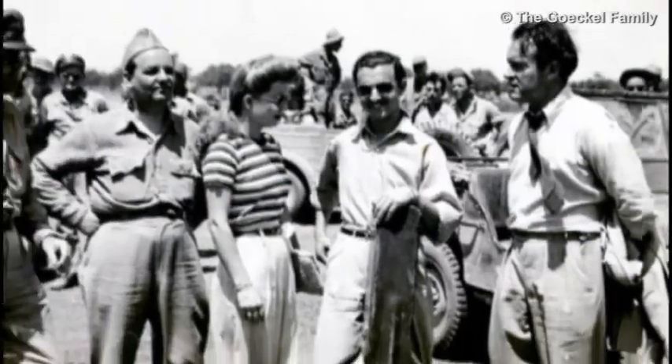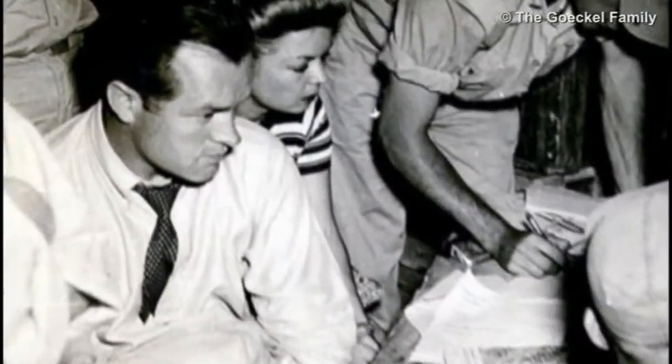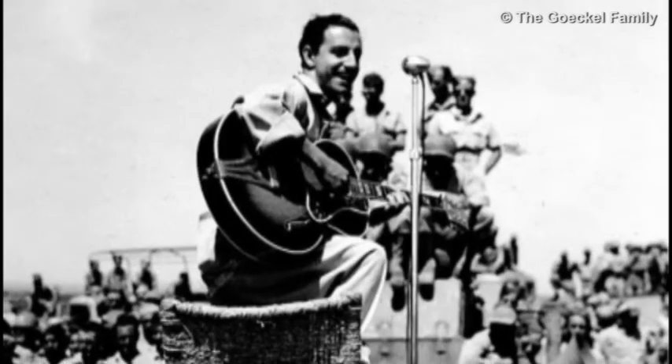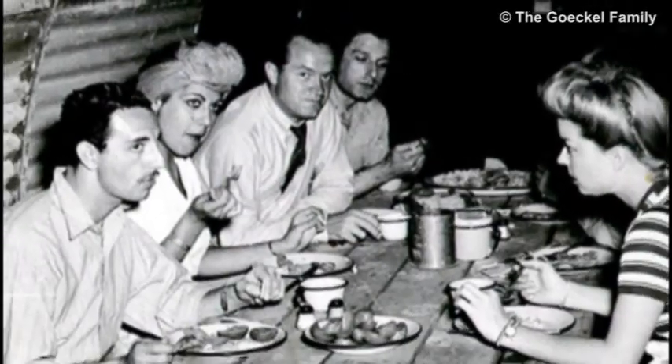While we were in Africa, we were visited by Bob Hope and his crew. I have pictures of Bob Hope, Frances Langford, and Tony Romano entertaining us. The boys really enjoyed that. I think it was a great, great thing for Bob Hope to do.